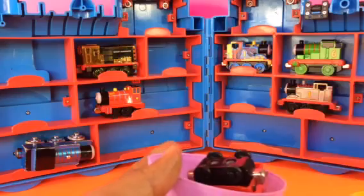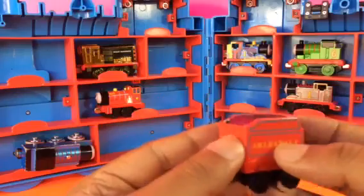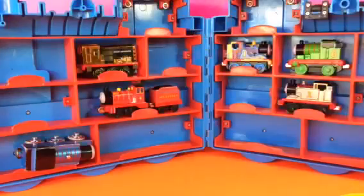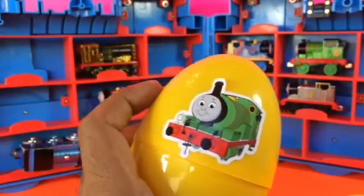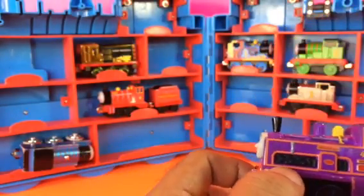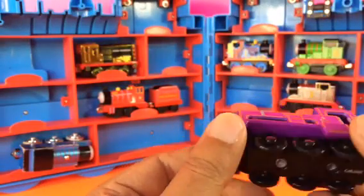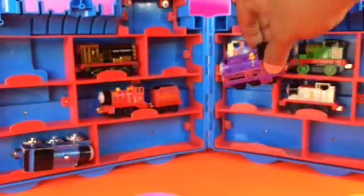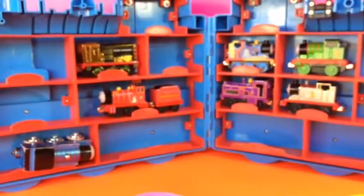Open up another egg for Mike — you can see a tender, so I'm gonna put Mike's tender right here. Here is another character — it's Emily. And let's go ahead and see who is inside the next egg. It's Coldie! Coldie is very beautifully made with two faces on both sides — it's a two-faced character. Let me put Coldie right here — it fits well.